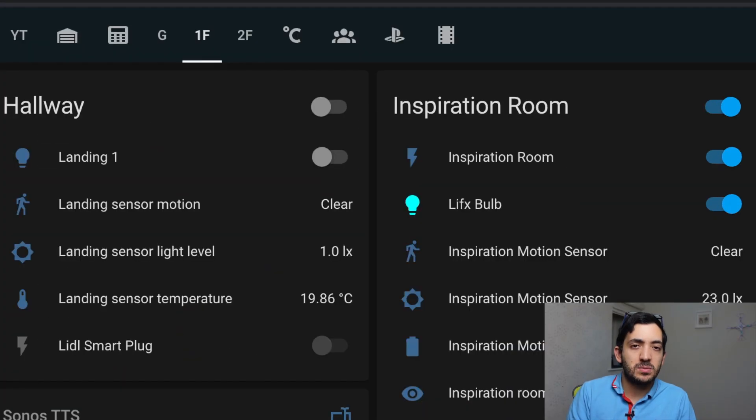Another advantage of dashboards is that different users in Home Assistant can see different dashboards — so you can have a more advanced power-user dashboard for yourself and a simpler, easier version for other family members. This dashboard is also compatible with the mobile app, which I'll talk about later in the video.